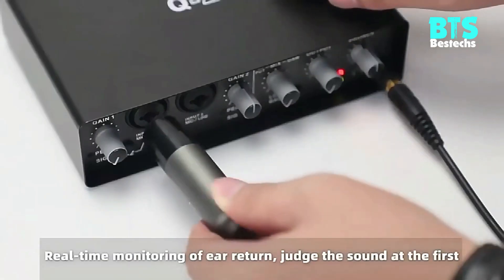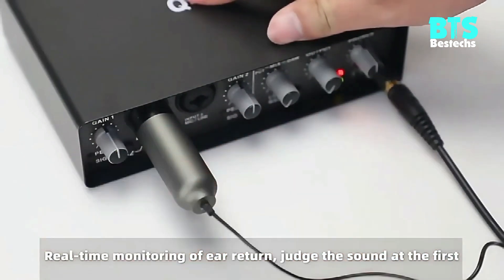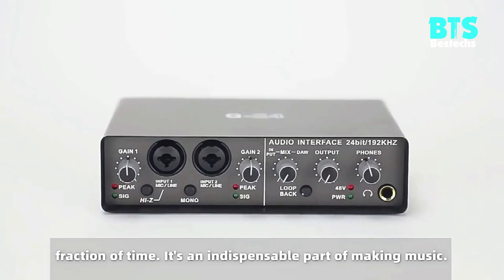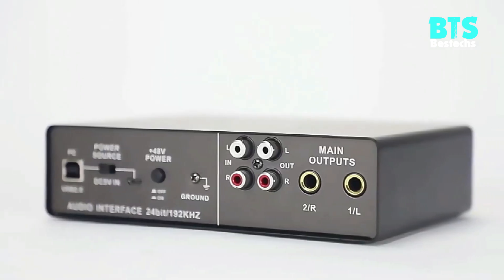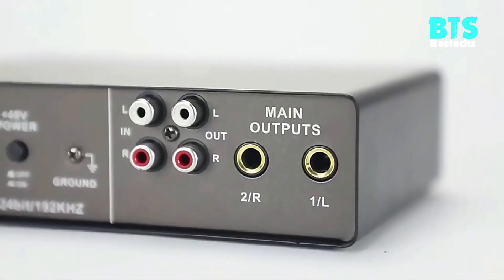The device has 24-bit and 192kHz audio resolution. High-quality conversion is the key to achieving high-quality audio, which can make your recordings clearer and better.